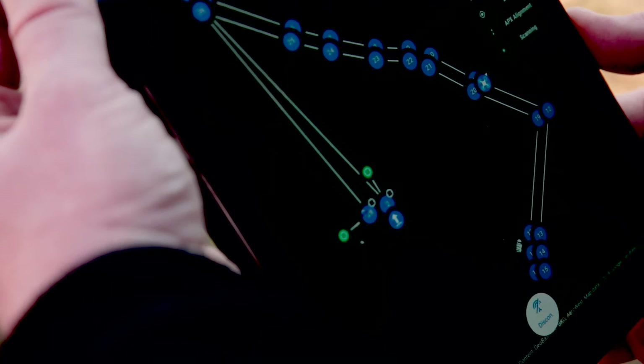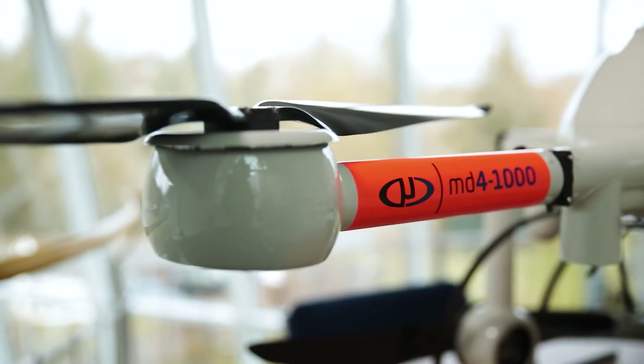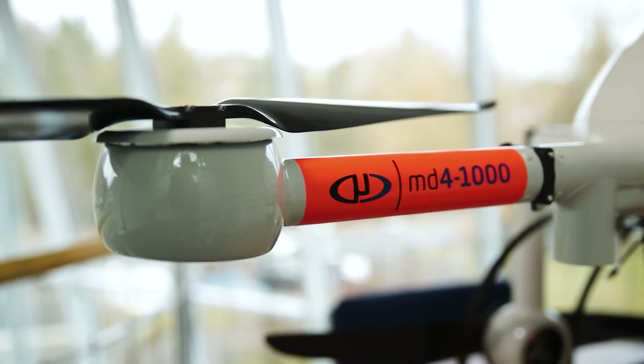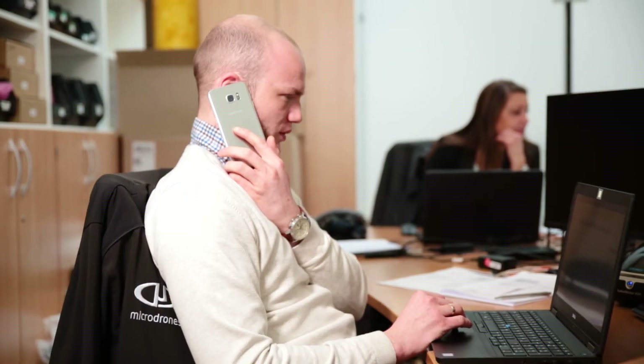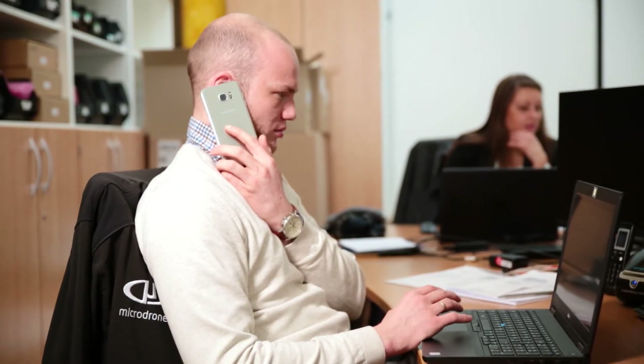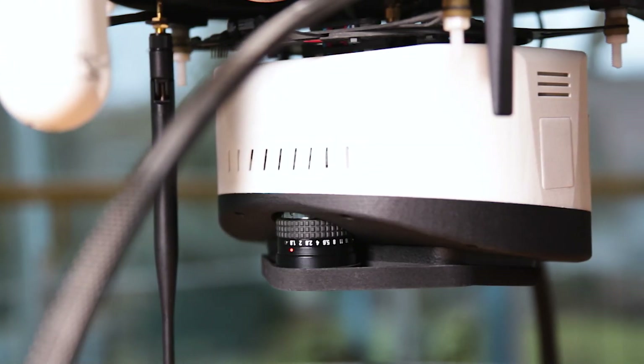The AmniMapper 1000 is the entry-level Microdrones MD4-1000 platform, featuring a camera sensor of 24 megapixels. A big advantage is that as you grow your business, you can easily upgrade the system to a higher configuration — such as a DG system or a LiDAR system.